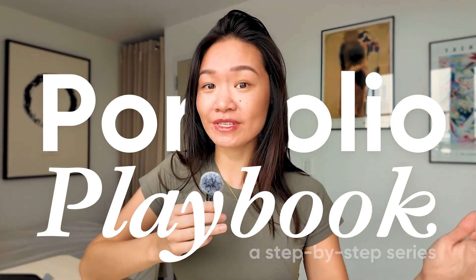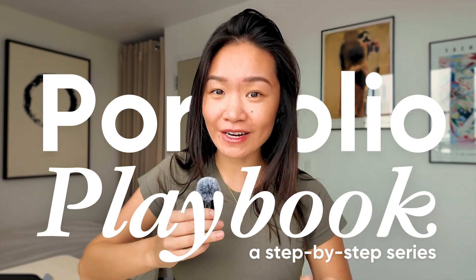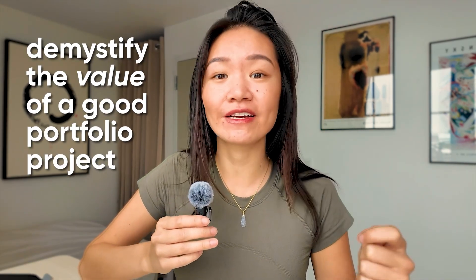I'm very excited for today's video because it's going to be the first in my portfolio playbook series, where I will be teaching you step-by-step the frameworks and the process to build a job-ready portfolio project that actually stands out in the job hunt. In today's video, I want to demystify the value of a good portfolio project and give you a sense for what actually makes a portfolio project stand out.